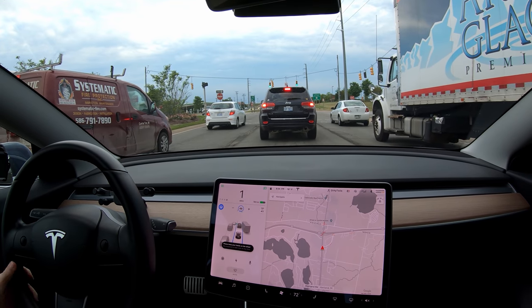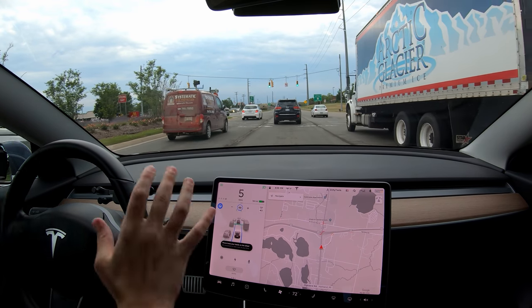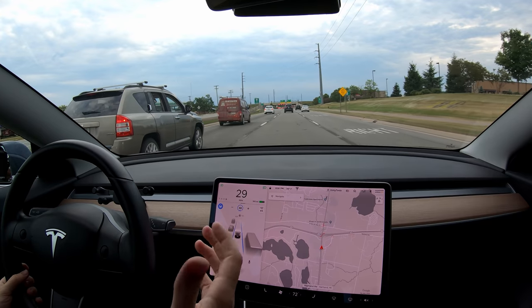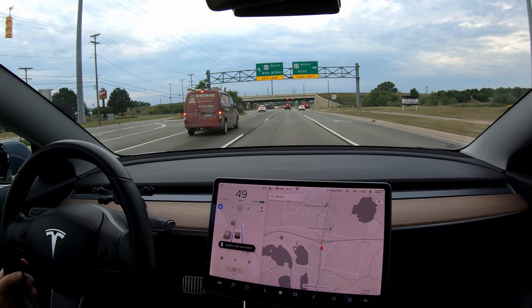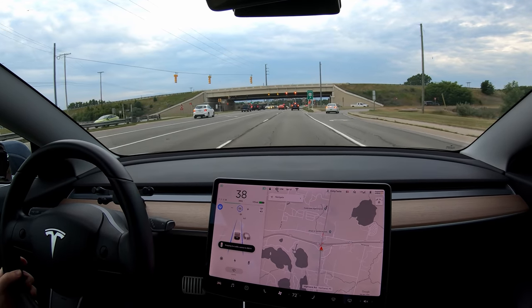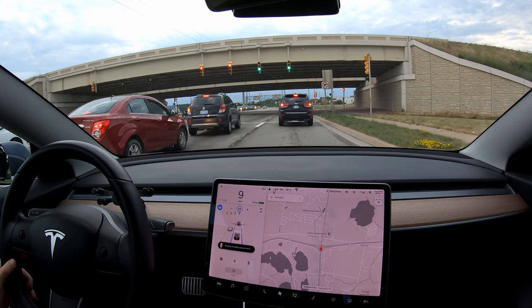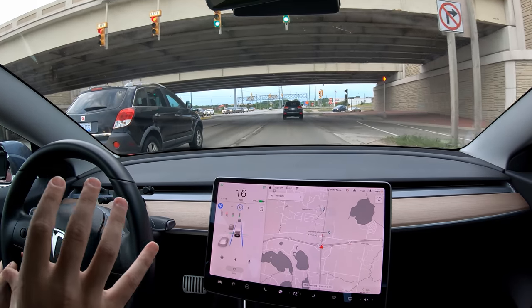Here we are out in traffic with a green light and the car is going — I did not have to confirm it. You can see this green line here; before this update it was always red, now it'll be red only when the car is going to stop and green when it's going to go. That makes this ability a lot nicer to use so with many green lights in a row you don't have to keep confirming each one. We're stopping at this red light — it'll turn green and I probably won't have to confirm. And there it is! The acceleration is good.